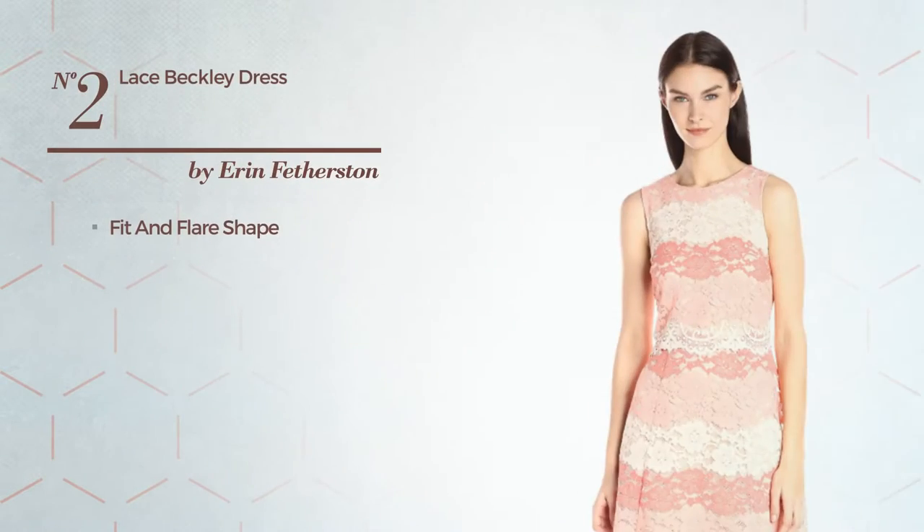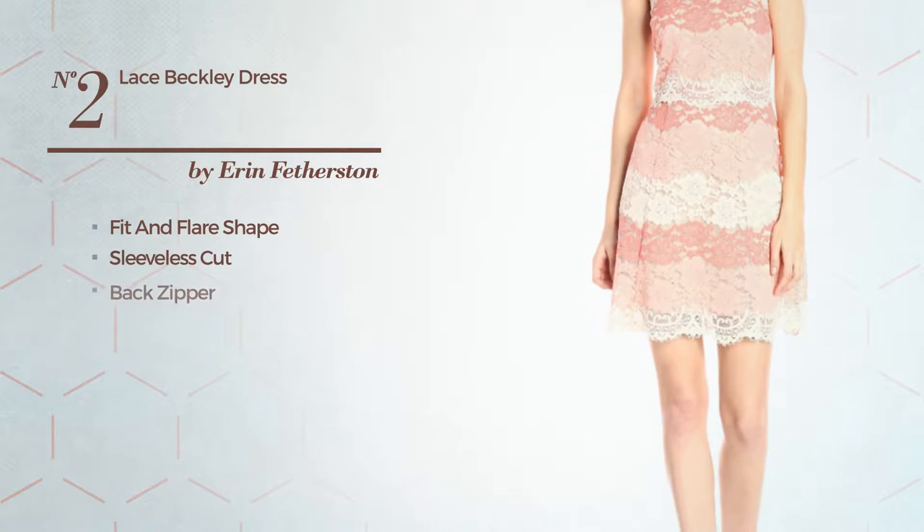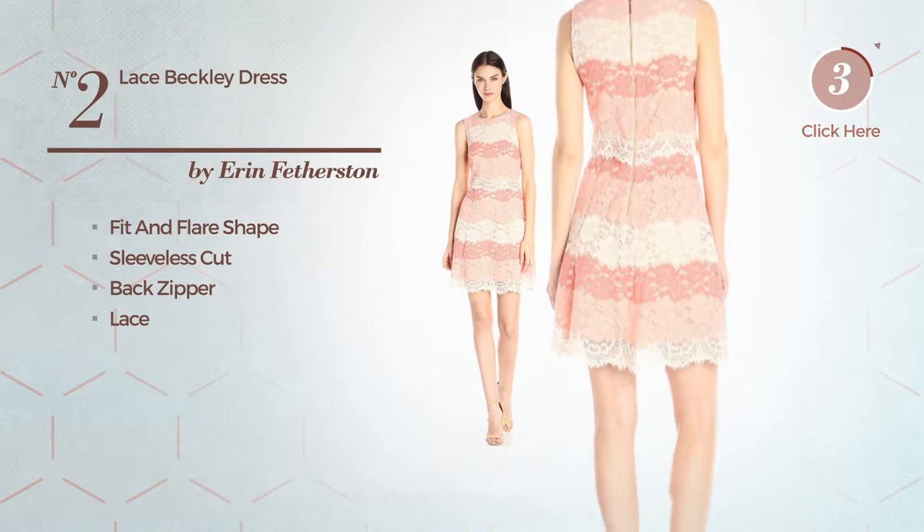Number 2. Fit and Flare Dress featuring sleeveless cut, as well as back zipper, and detailed with lace. Available solely in this color.